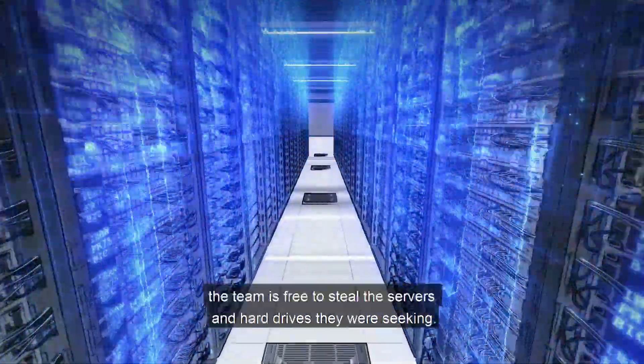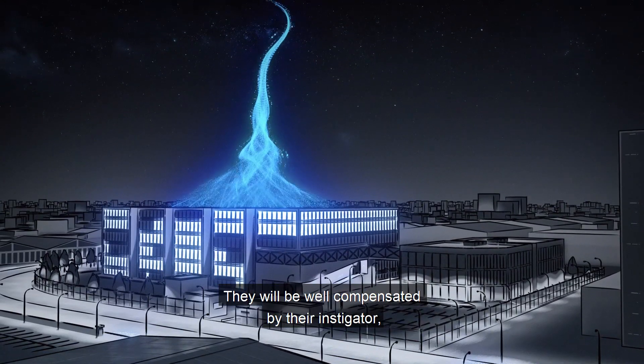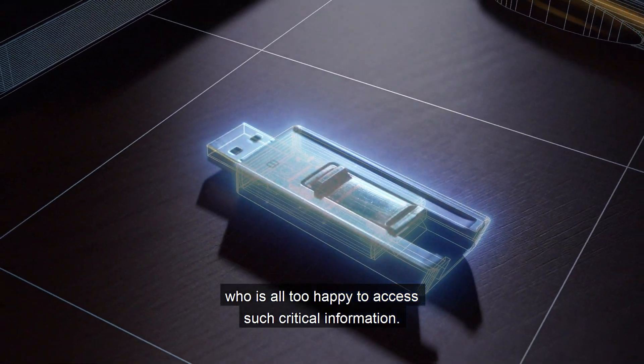The server room is now open. With the run of the field, the team is free to steal the servers and hard drives they were seeking. They will be well compensated by their instigator, who is all too happy to access such critical information.